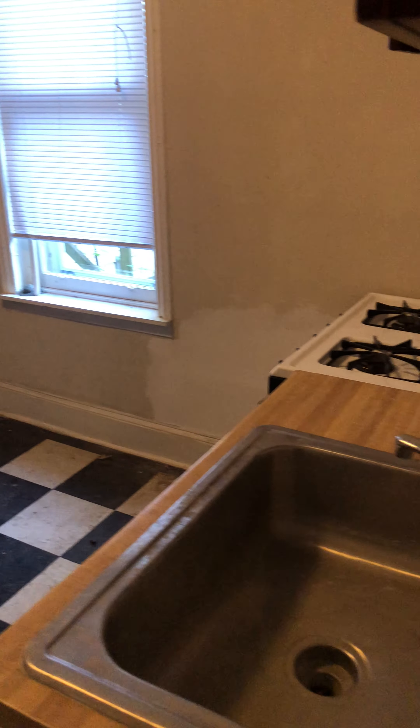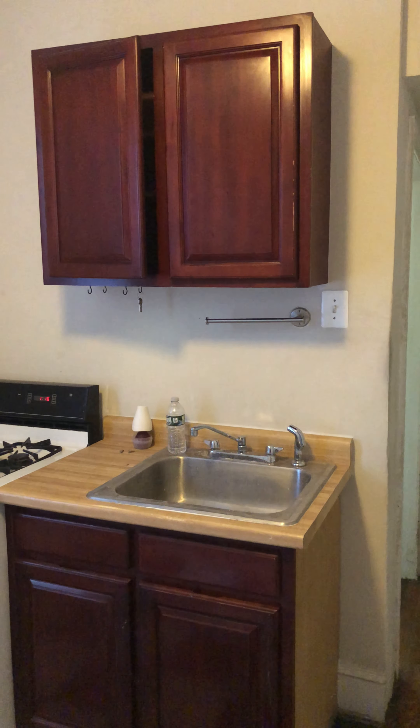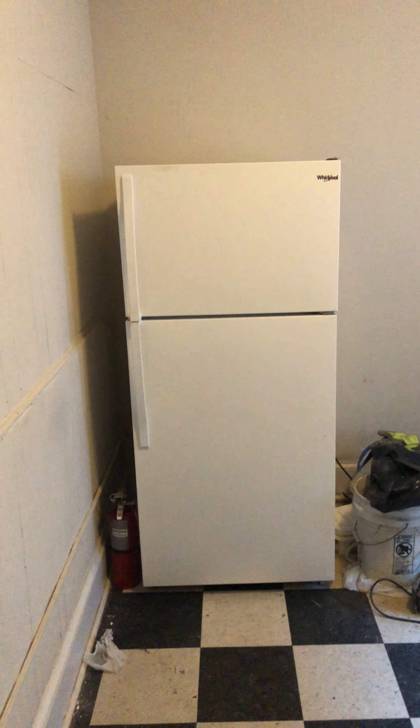That passes back through here into the kitchen. Don't mind the supplies here — this is getting all cleaned up. Got a checkerboard vinyl tile floor, a window, electric range, and then a simple sink and cabinet space, plus a full-size refrigerator.